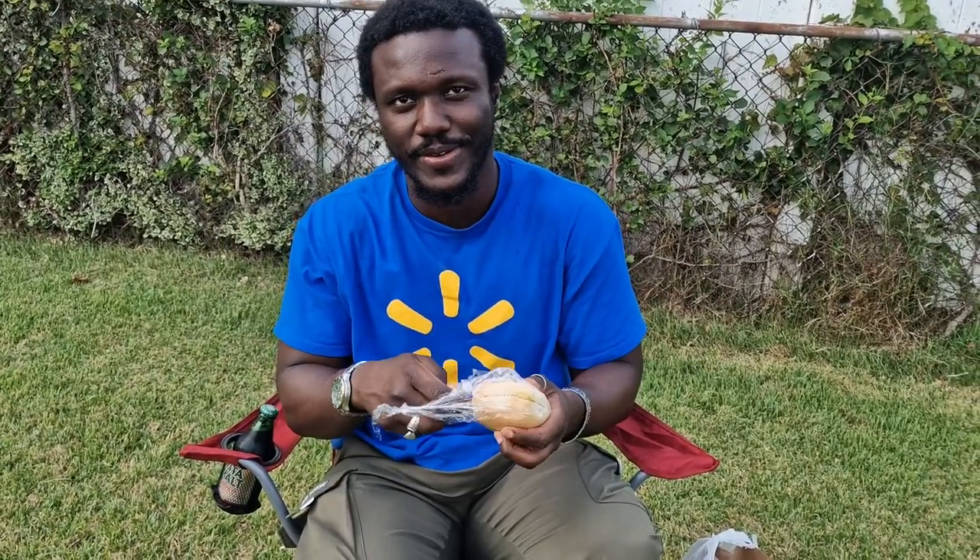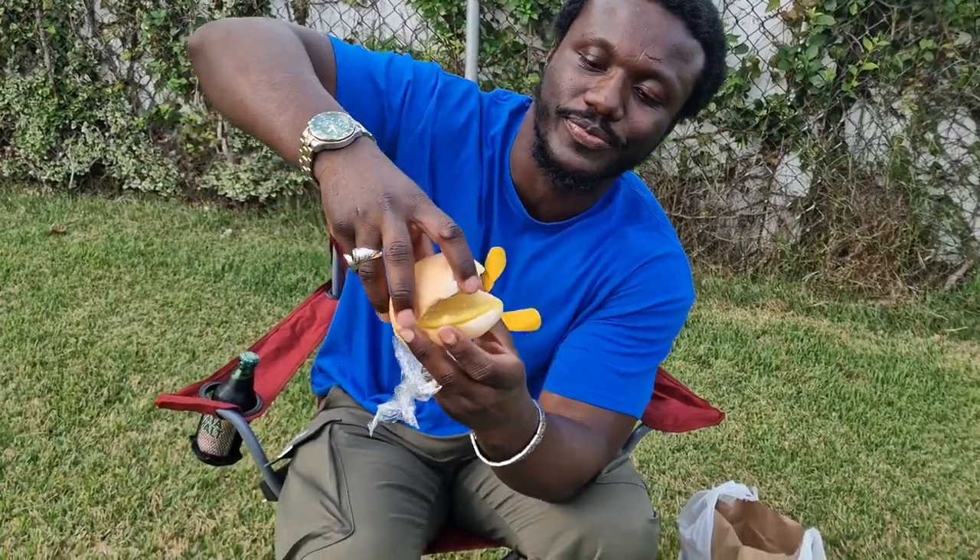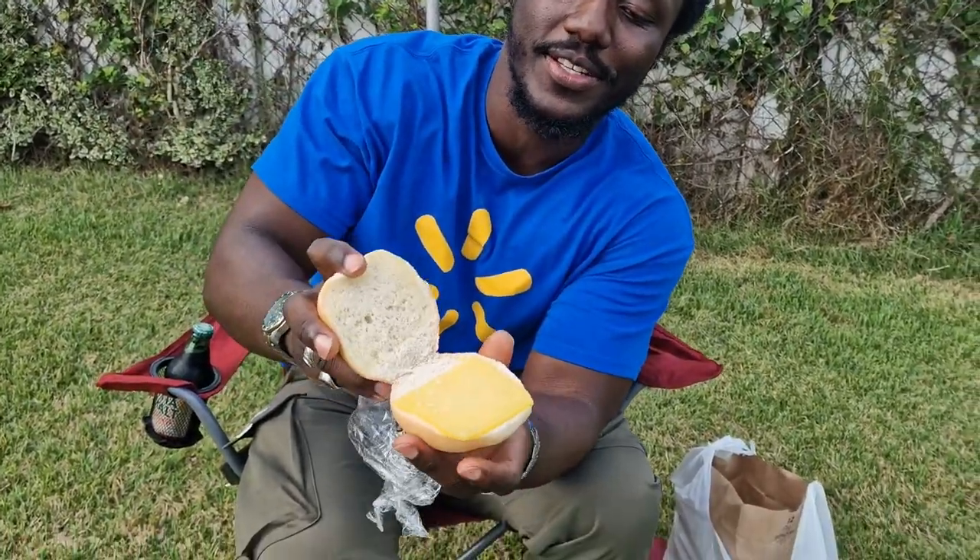Number two: tennis roll and cheese, which is a type of Guyanese bread and cheese. They normally eat it for breakfast. It has a sort of lemon taste to it. That is very good — I've never had cheese like that. This is something I would definitely eat in the morning.